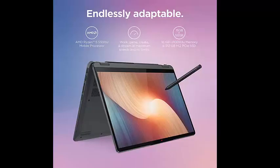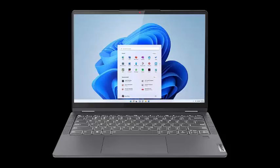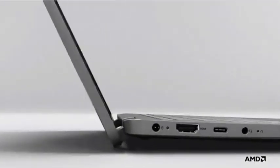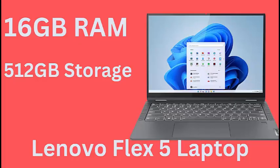Lenovo Flex 5 Laptop, 14-inch FHD Touch Display, AMD Ryzen 5 5500U, 16GB RAM, 512GB Storage, AMD Radeon Graphics, Windows 11 Home, Storm Grey.